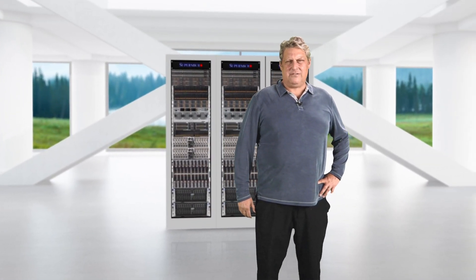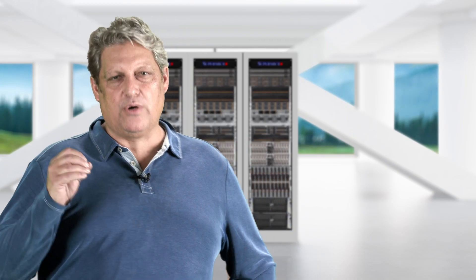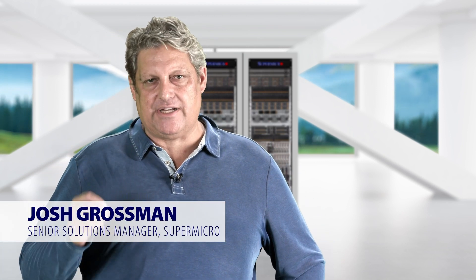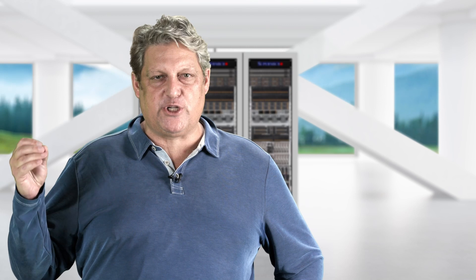Let's talk about technology. Now more than ever, it's critical to the success of technology innovators that companies like Supermicro create product portfolios that improve the overall compute power of their systems while also ensuring equal advancements in efficiency.